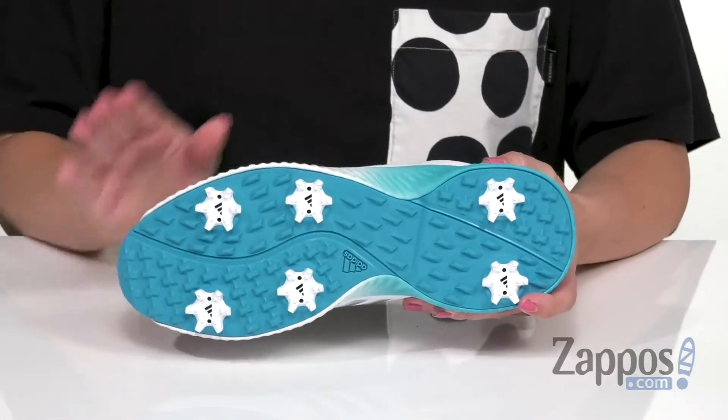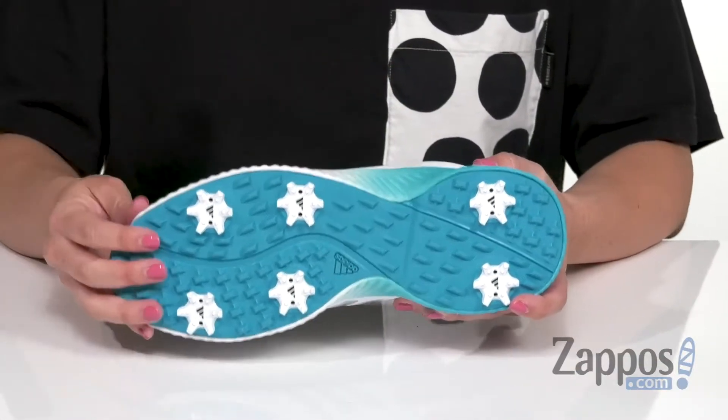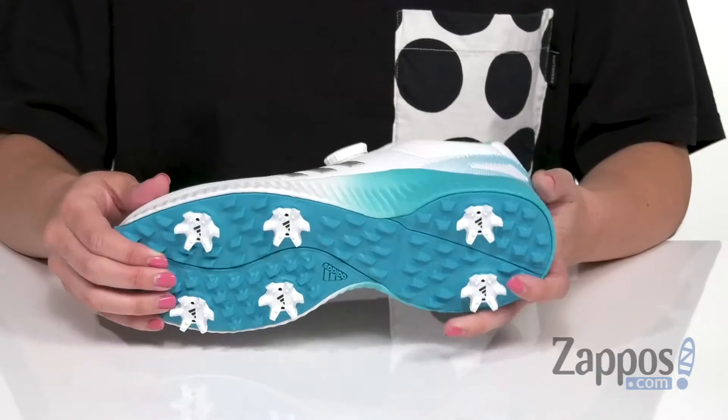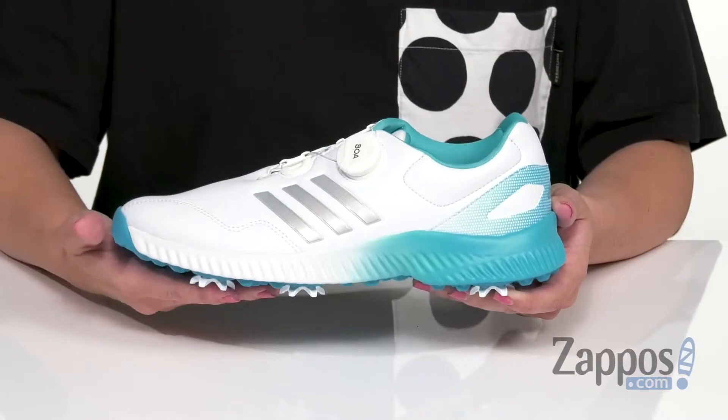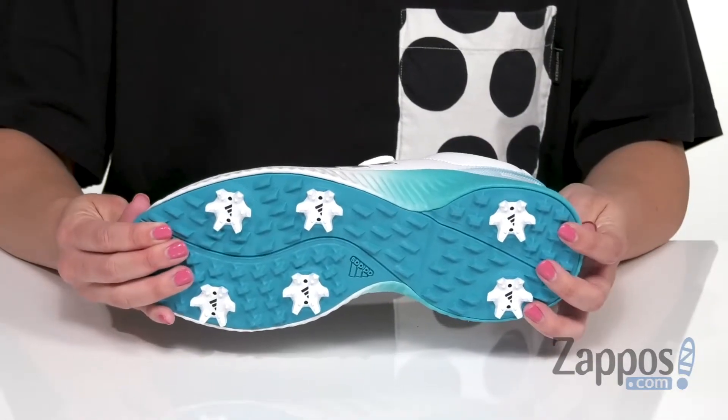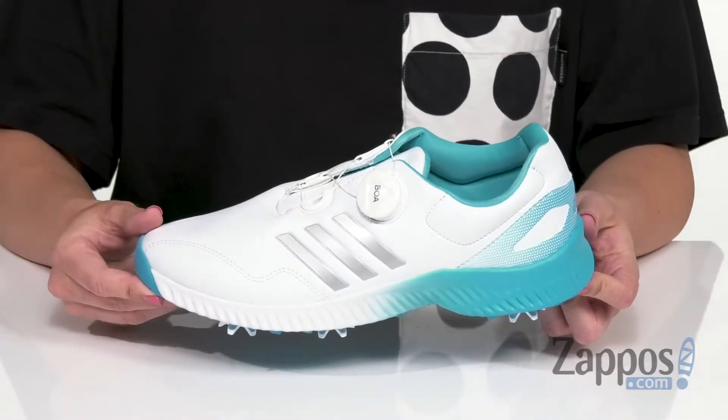The six-spike Thintech outsole has Adiwear for long-lasting abrasion resistance. It also has a low-profile Thintech EXP cleat for improved stability and great traction — all that great stuff on the green. Stand up to the elements in style with these comfy shoes from Adidas Golf.